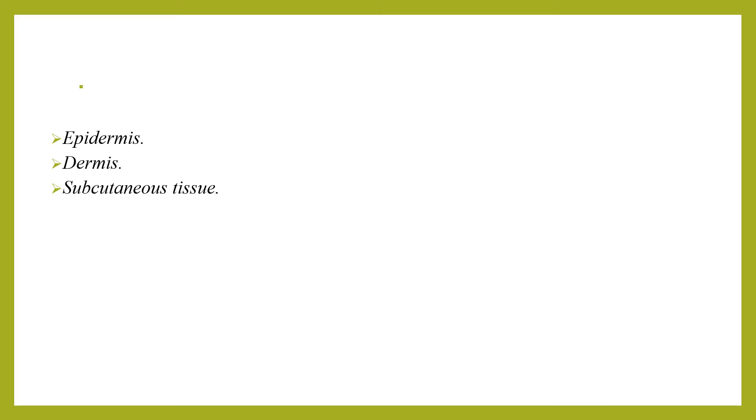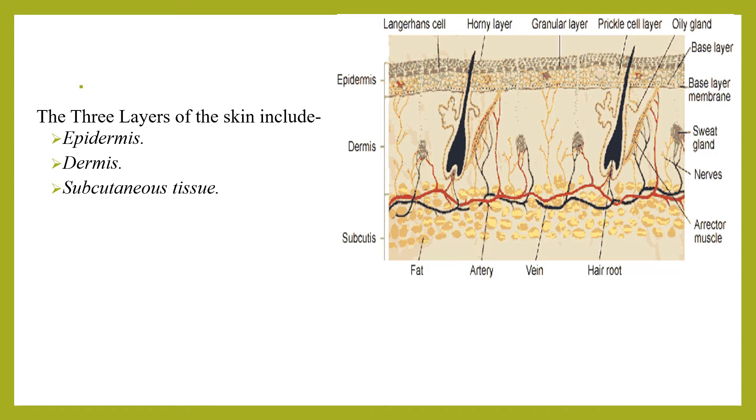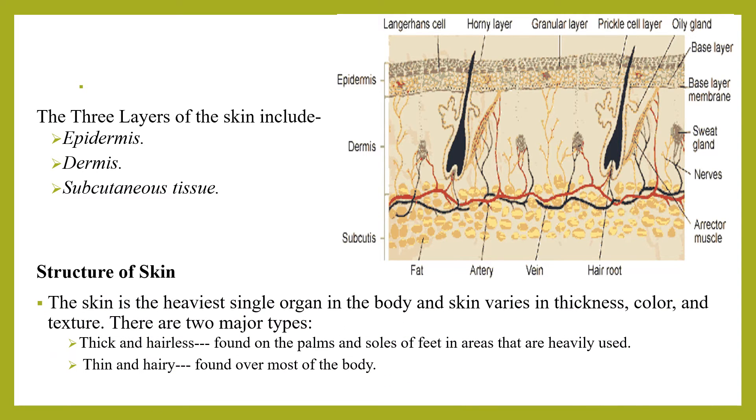There are three layers of the skin. The epidermis is the outermost layer, made of stratified squamous epithelium. The dermis is the inner layer, made of dense fibrous connective tissue. The subcutaneous tissue is a thick fat-containing tissue below the skin — it lies between the dermis and the muscles.